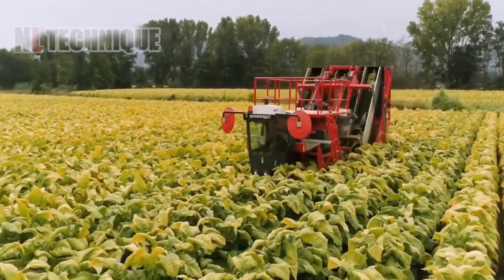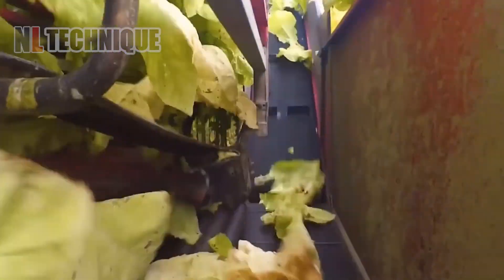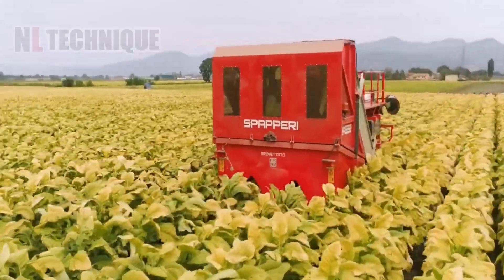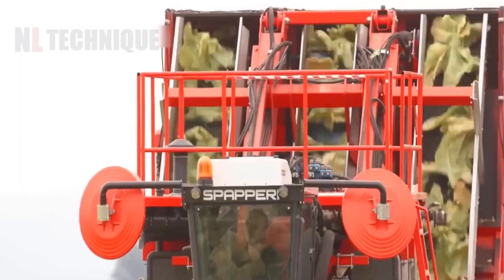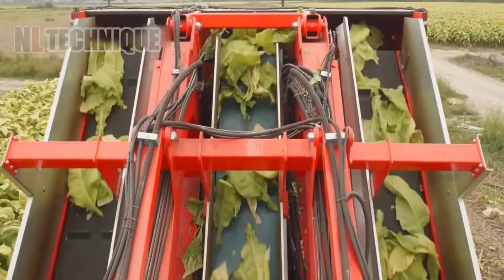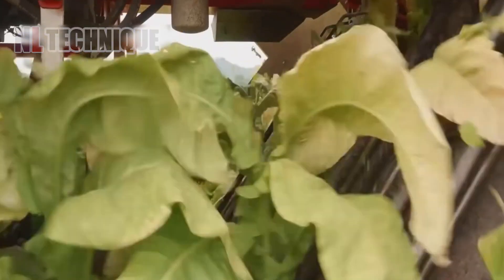Tobacco leaves are primarily used in the production of cigarettes and other tobacco products. Modern harvesting machines efficiently collect evenly spaced rows of tobacco plants from fields, creating a lively and visually appealing scene that ensures an effective harvesting process and maintains leaf quality.